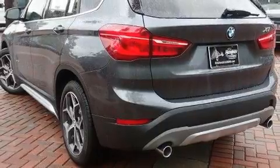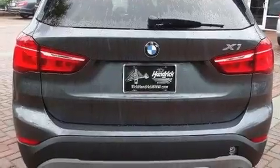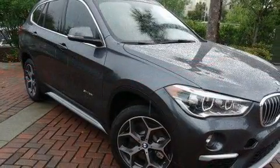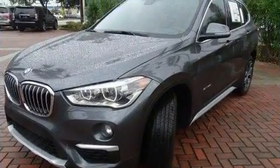Top features include front bucket seats, a power seat, heated seats, front fog lights, a power liftgate, and air conditioning. For drivers who enjoy the natural environment, a power moonroof allows an infusion of fresh air.